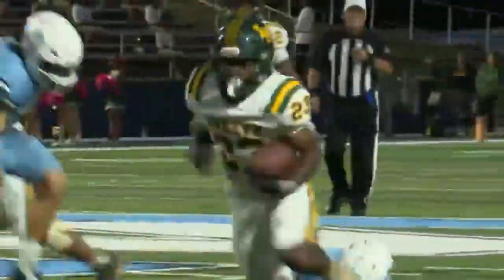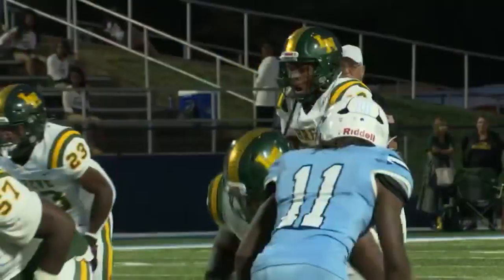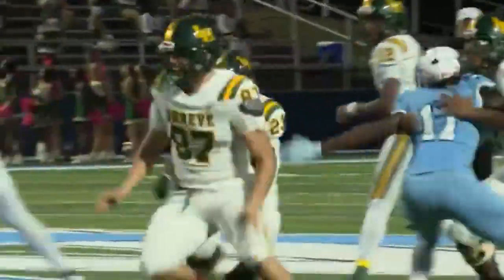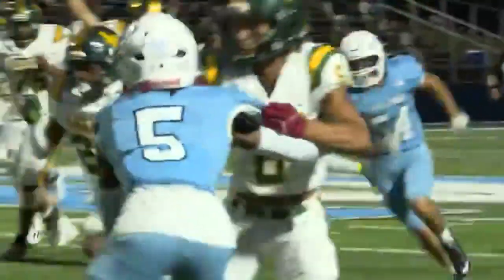Here we go with play number three. This is Jamarland Otis from Shreve finding holes and taking it all the way to the house — a 41-yard touchdown. Great job by the kick-out block by the guard, and then Otis running what we call running his track, staying on track, getting north and south, and then using his athleticism to go make a play.